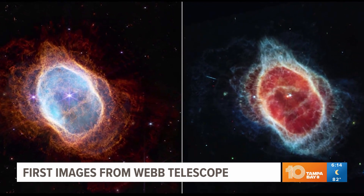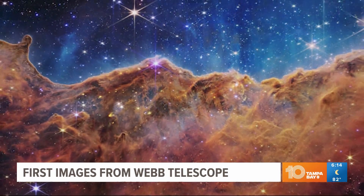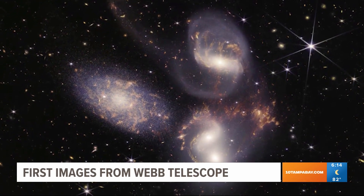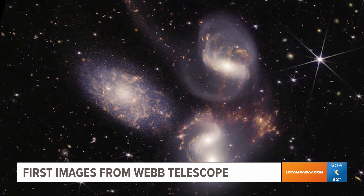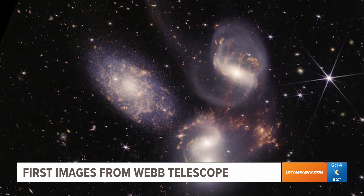The full-color images show a jumble of distant galaxies going deeper into the cosmos than we've ever seen before. The images are so good because of Webb's power, its distant location from Earth — about one million miles away — and it uses the infrared light spectrum.